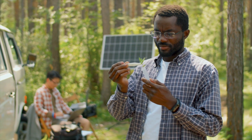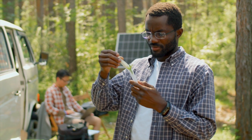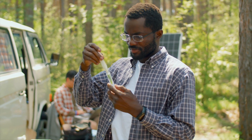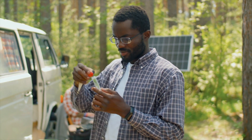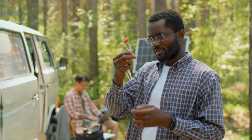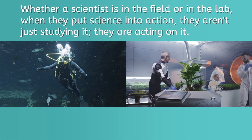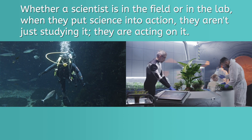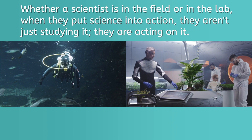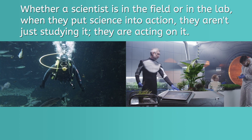Fieldwork is conducted in the wild of our everyday surroundings, rather than in the controlled environment of a lab, and allows scientists to collect data about the dynamic places, people, and species around them. Whether a scientist is in the field or in the lab, when they put science into action, they aren't just studying it — they are acting on it!